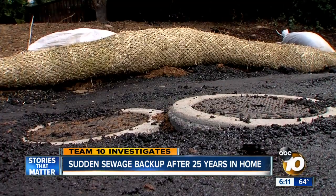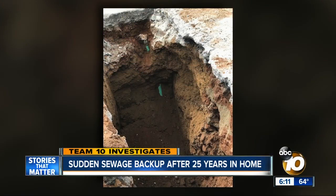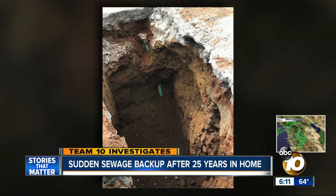A sudden sewage backup led a San Diego family to an even bigger plumbing problem. They tell our Team 10 investigator Adam Rekusen that when a new sewer line was installed, their home never got connected.